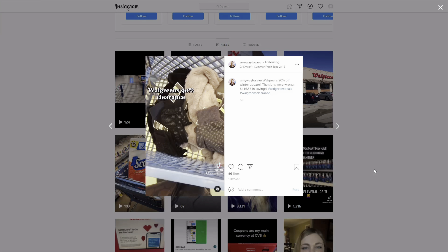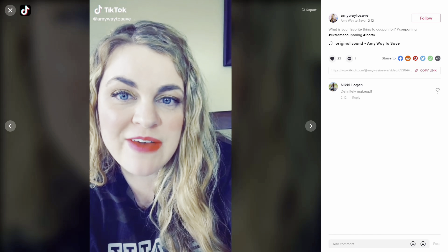If you enjoyed this video, don't forget to give it a thumbs up and subscribe if you haven't already. And as always, thank you for watching. Check out my Instagram and TikTok — they're both at amywaytosave.